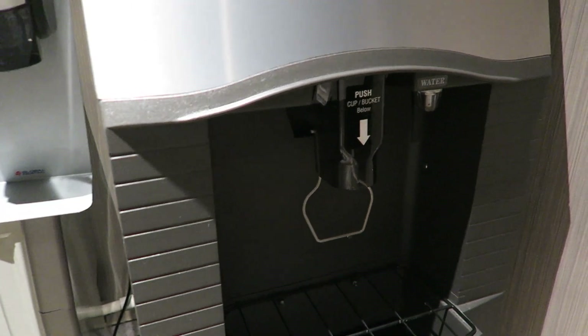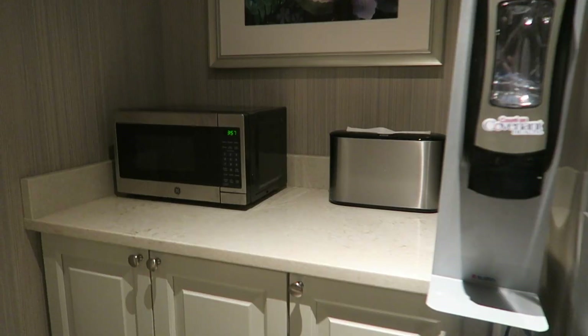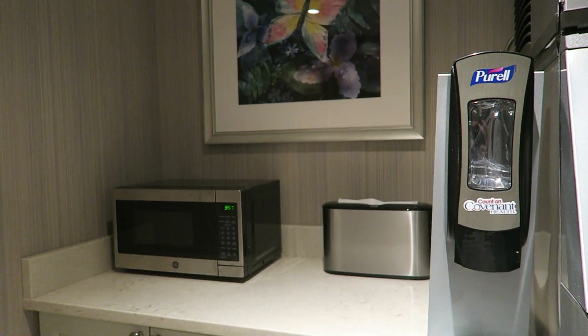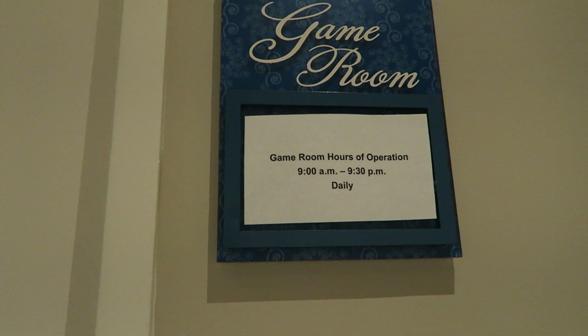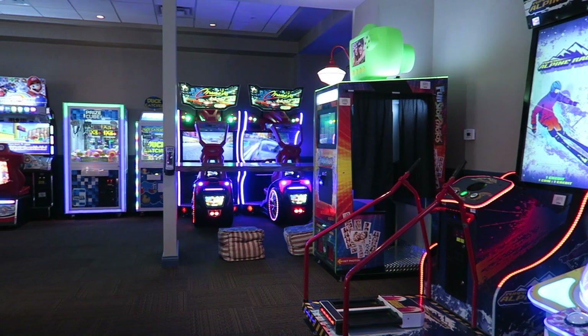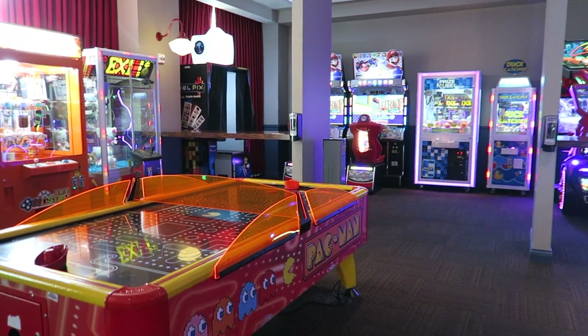Another nice touch is at the end of the hallways there was a water refill and the cleanest hotel ice machine I've ever seen, also a microwave and some space to make food if you have a special diet — another great detail. There is a game room too, so if you're there on a bad weather day and you need to entertain the kids, this is the spot you want to head to after the indoor pool.